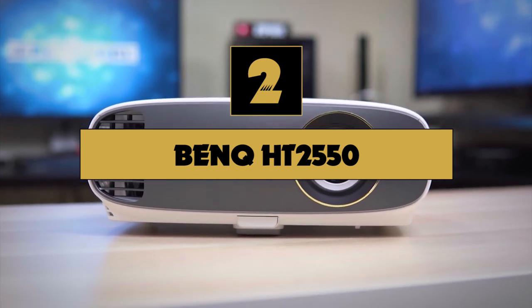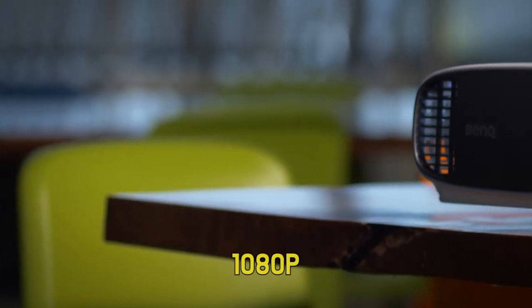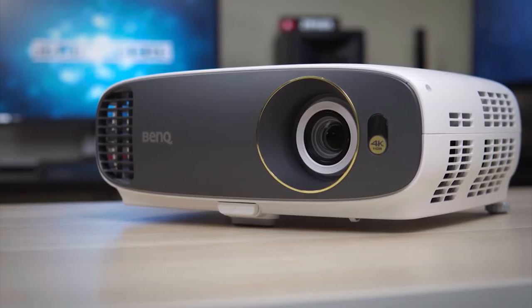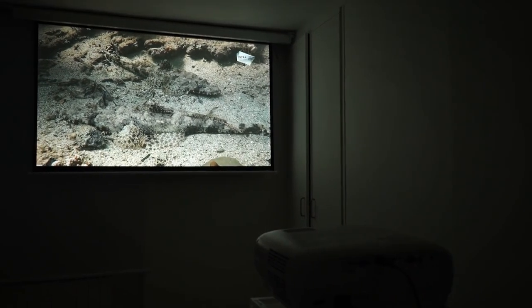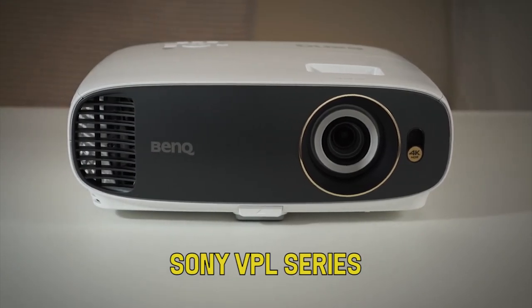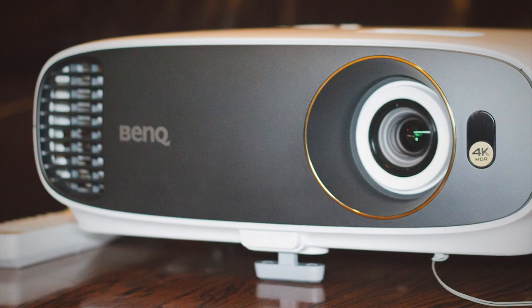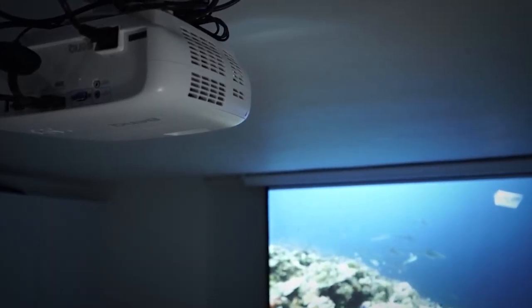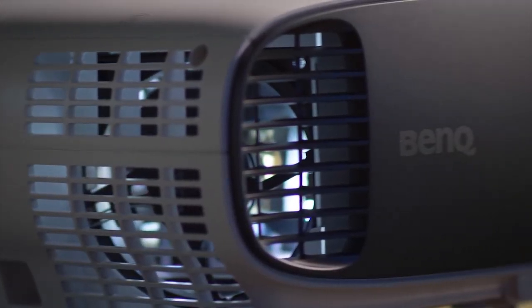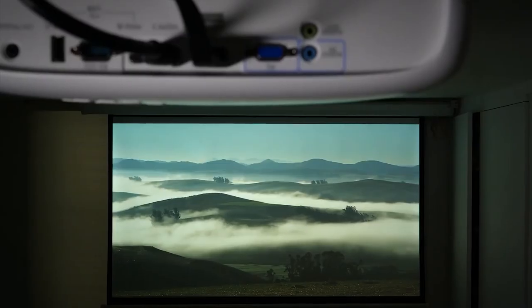Number two on our list is the BenQ HT2550. 4K is here to stay, but unfortunately nearly all modern 4K projectors break the bank quickly. They often run 1080p in an enhanced 4K mode. BenQ has created the purportedly first true 4K projector that you don't need a second mortgage for. Like all emergent technologies, it isn't cheap, but it saves significantly when compared against industry stalwarts like the Sony VPL series. It isn't entirely clear if BenQ uses background technology to simulate 4K or if it is true 4K — regardless, it looks like 4K and you'll be unable to tell the difference. Add to this that it is an HDR10 compliant projector and you have a combination for gorgeous visuals. The lamp life is modest at 15,000 hours and the HT2550 checks all the feature boxes that a gamer will care about.